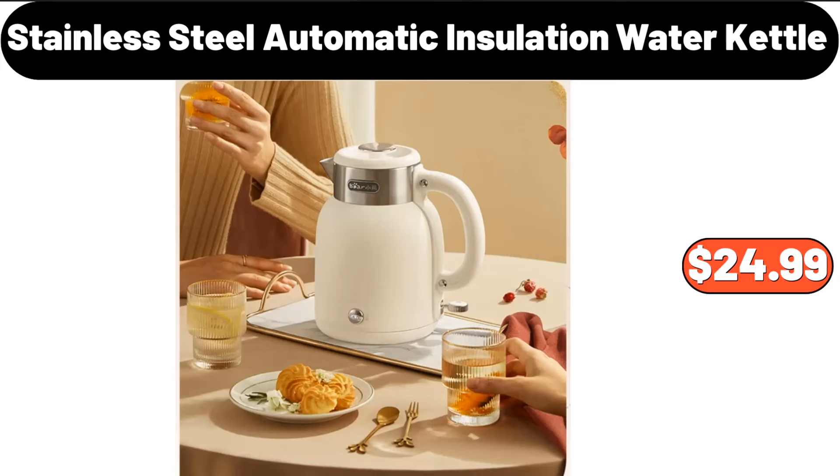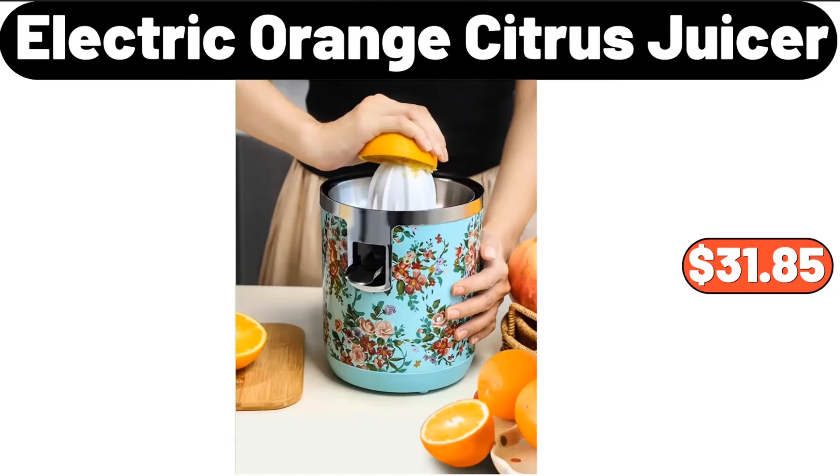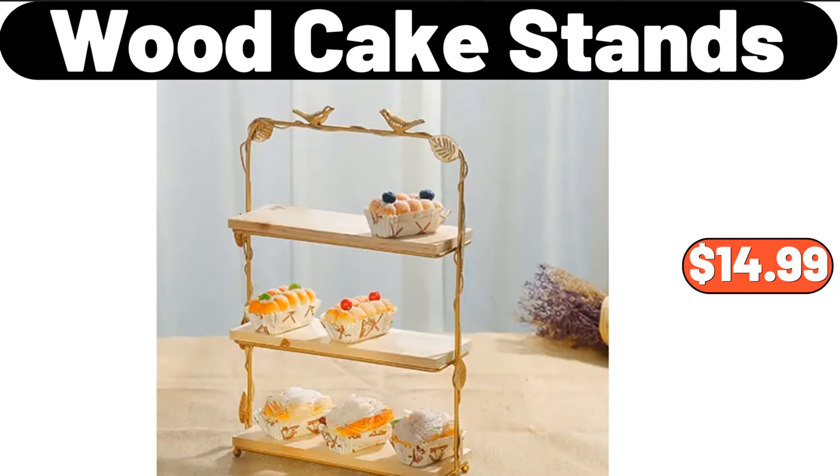Stainless steel automatic insulation water kettle, $24.99. Three-piece vintage design sugar tea coffee storage box, $10.48. Electric orange citrus juicer, $31.85. Wood cake stands, $14.99.